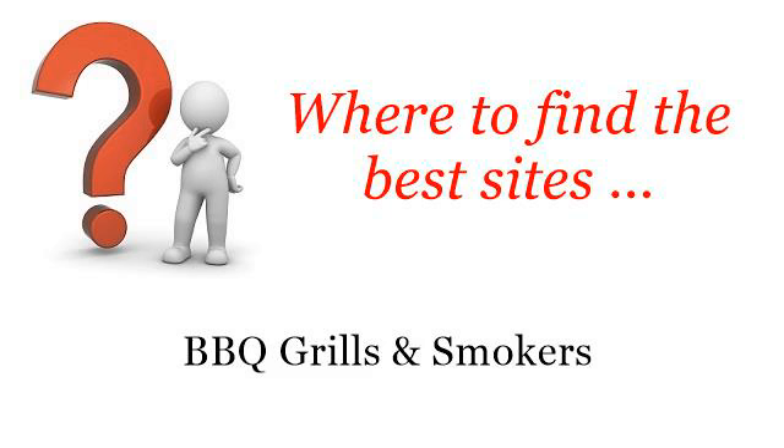Where to find the best sites for barbecue grills and smokers. Hello. Here you will find where to solve your questions about how to change a grill from propane to gas. These selected resources on the web might help you.